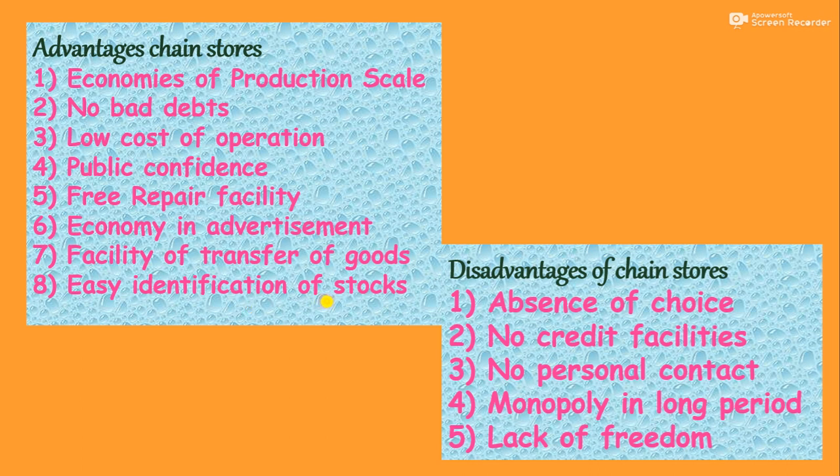There are some disadvantages of chain stores. The first is absence of choice — designs are very limited, goods are limited in categories and designs, so the consumer does not have a wide choice. No credit facilities are available — only cash sales are there.